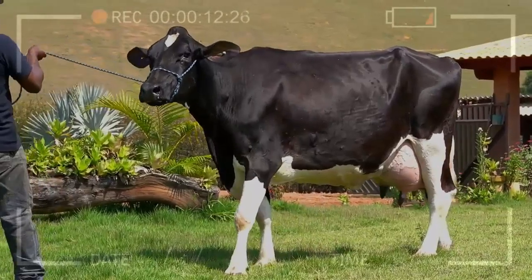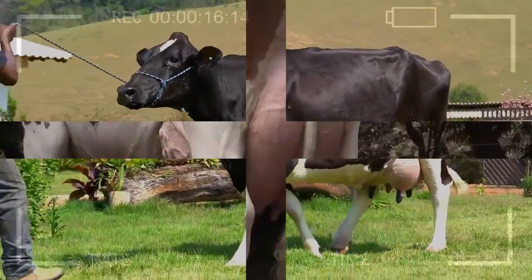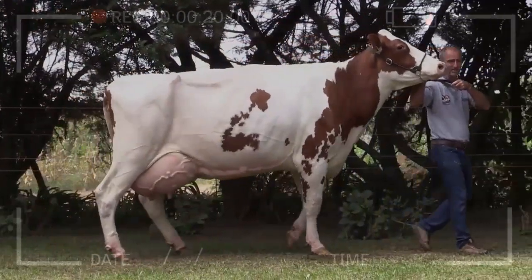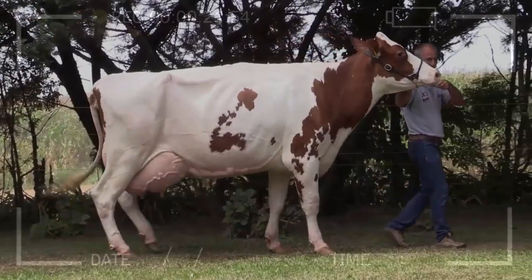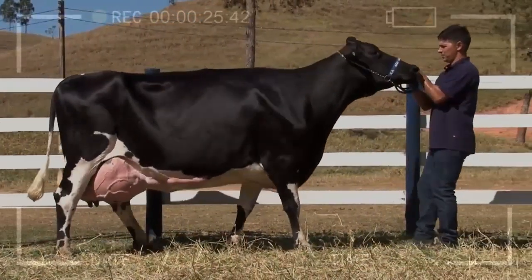What is the best way to deal with a temperamental Halstein cow? If you have a temperamental Halstein cow, it is important to handle her with caution and patience. Establishing consistent routines, providing adequate housing space, and avoiding unnecessary stressful situations can help reduce temperamental behavior.